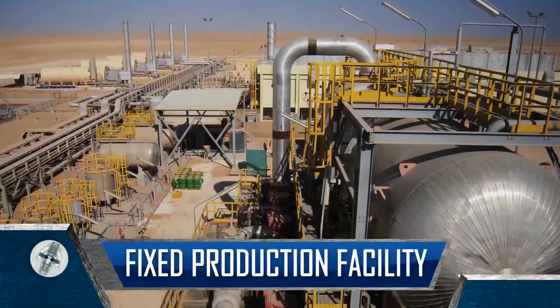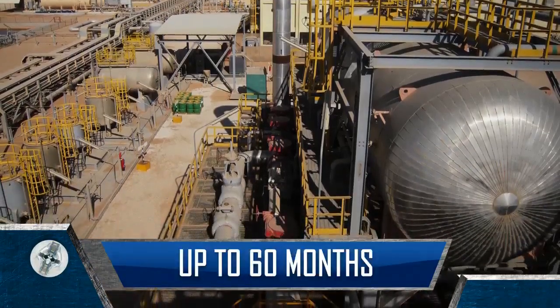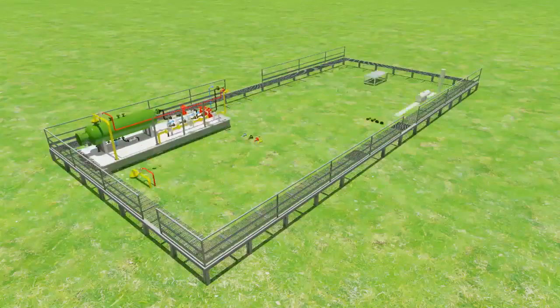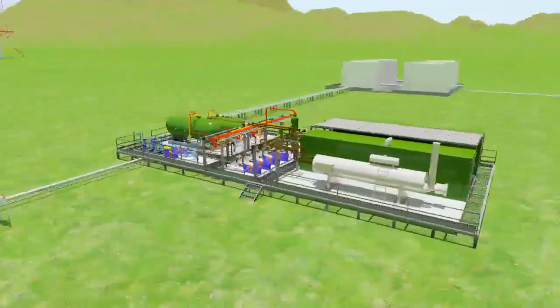Building a fixed production facility at a well location usually requires up to 60 months of construction work. But with the Unicell Modular EPF, installation to production takes from 6 to 60 days depending on the process components required.